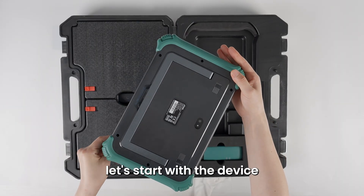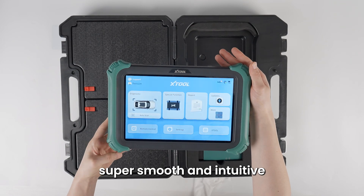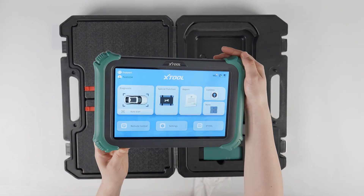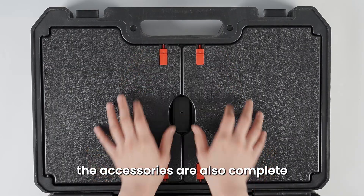Let's start with the device: a 10.1 HD touchscreen running Android, super smooth and intuitive. The new lightweight VCI box and accessories are also complete.